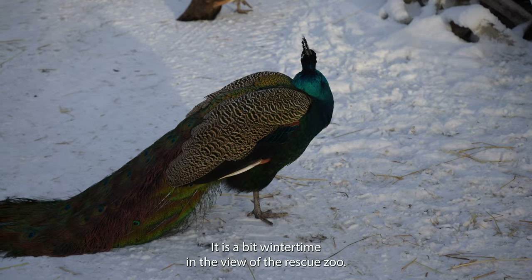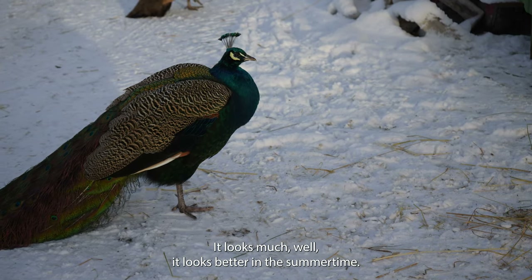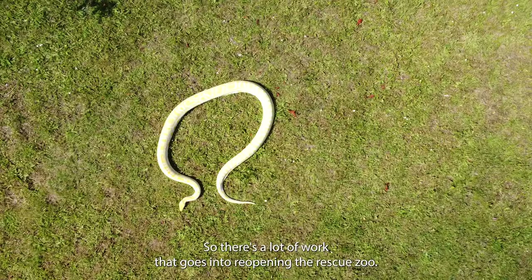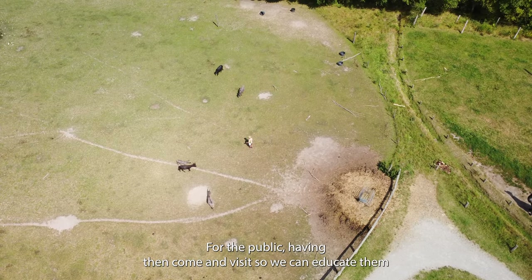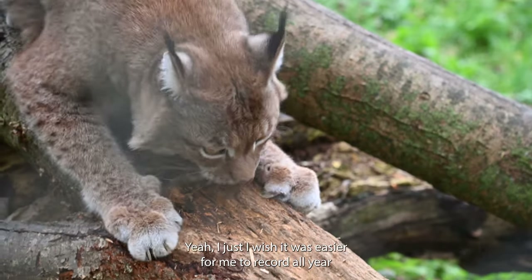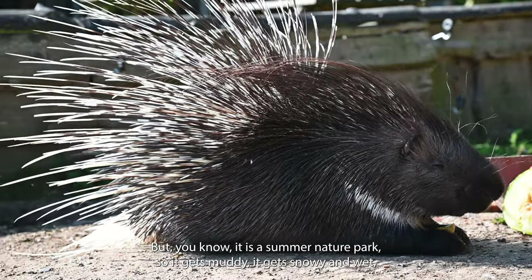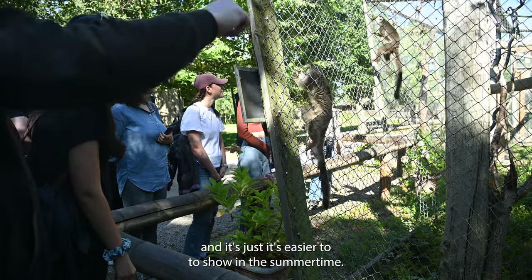It is a bit wintertime in the view of the rescue zoo — it looks much better in the summertime, so please bear with me. We're also closed to the public and open up again in April. There's a lot of work that goes into reopening the rescue zoo for the public, having them come and visit so we can educate them about animals, wildlife, and rescue. I wish it were easier to record all year round, but it is a summer nature park, so it gets muddy, snowy, and wet — it's just easier to show in the summertime.